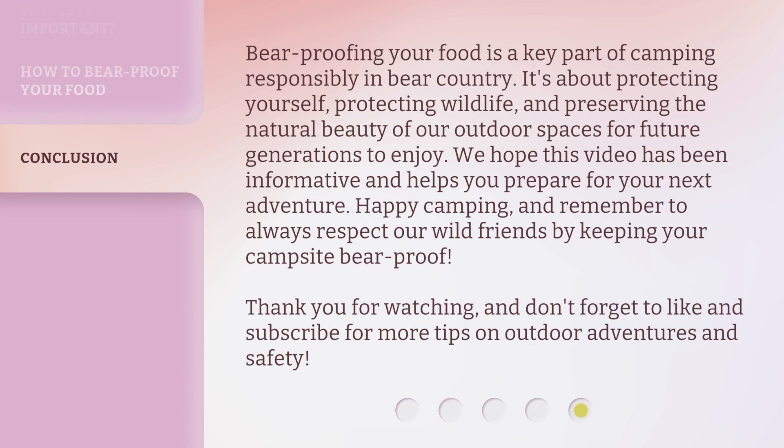Bear proofing your food is a key part of camping responsibly in bear country. It's about protecting yourself, protecting wildlife, and preserving the natural beauty of our outdoor spaces for future generations to enjoy. We hope this video has been informative and helps you prepare for your next adventure. Happy camping, and remember to always respect our wild friends by keeping your campsite bear proof. Thank you for watching and don't forget to like and subscribe for more tips on outdoor adventures and safety.